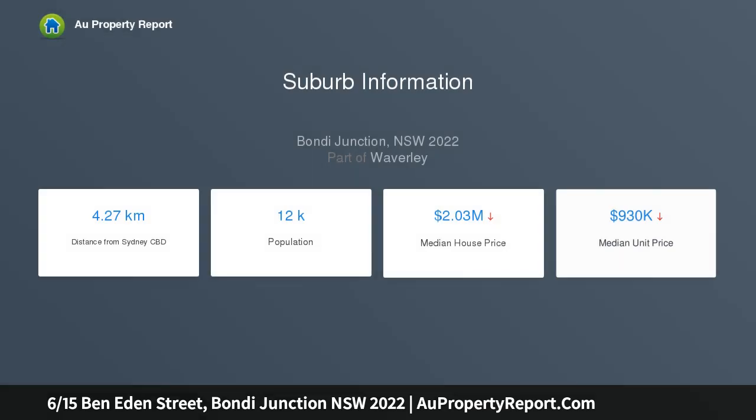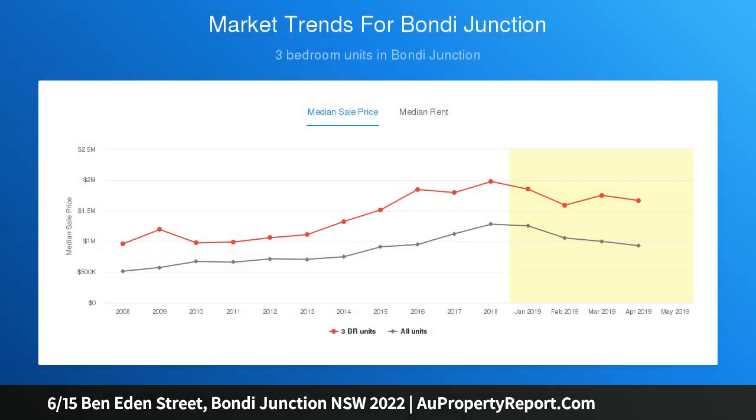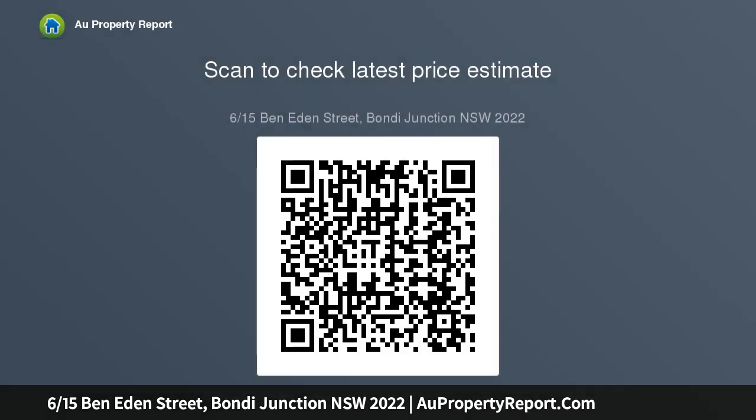Graced with stylish and modern interiors, the apartment has original floorboards throughout flowing through to the up-to-date gas kitchen. This presents as a wonderful first home or ideal investment opportunity, generating strong returns and is currently tenanted for $700 per week.